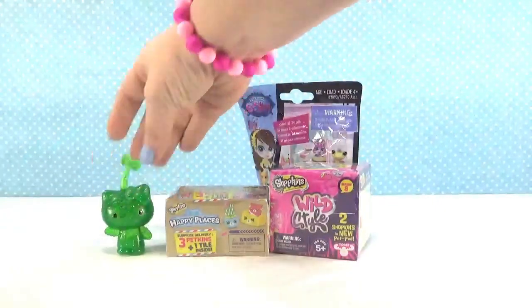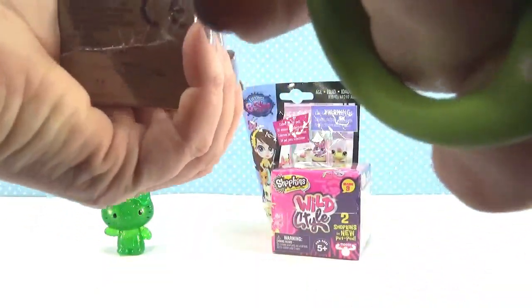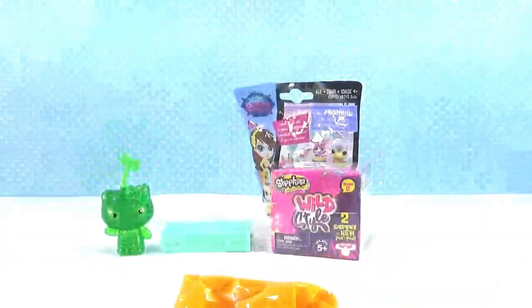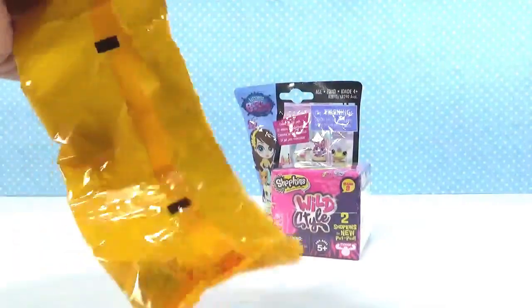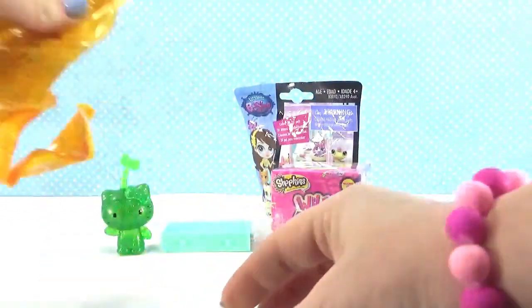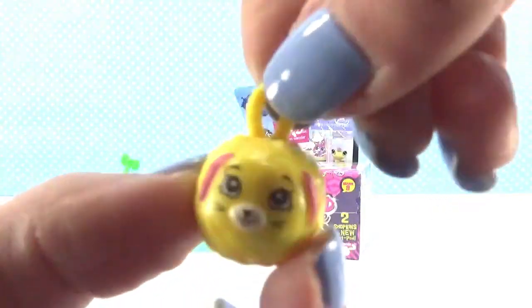All right, next I'm gonna open Happy Places. What's inside? There's our tile. Oh, how cute — we have this soap dish and a super cute little tiny bar of soap, and a sponge that looks like a puff. Cute!